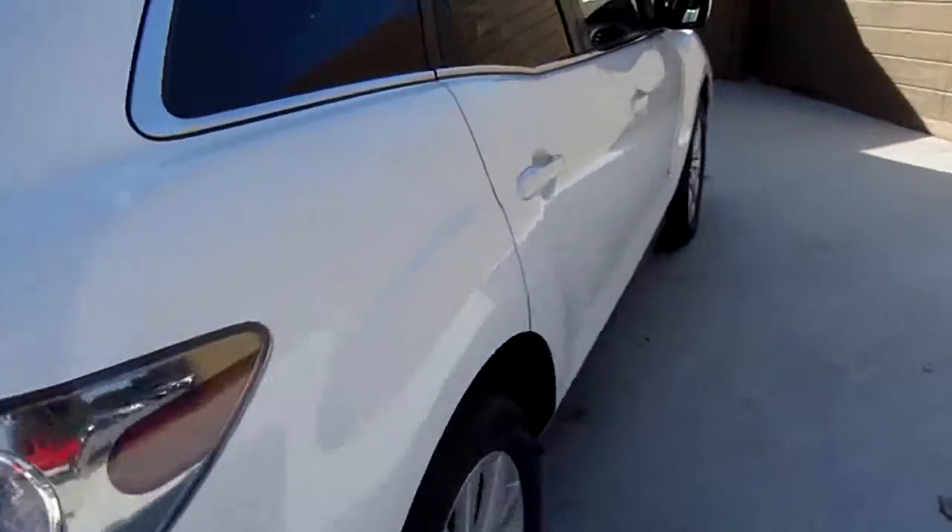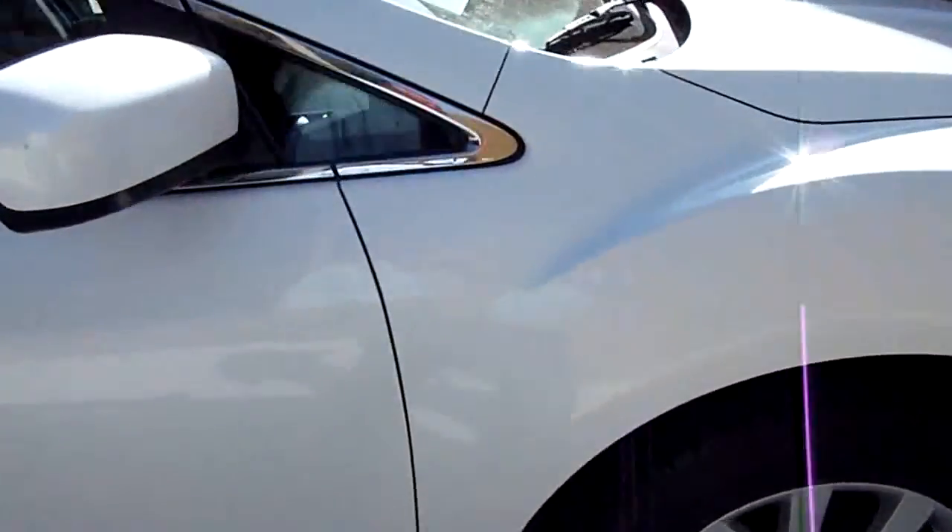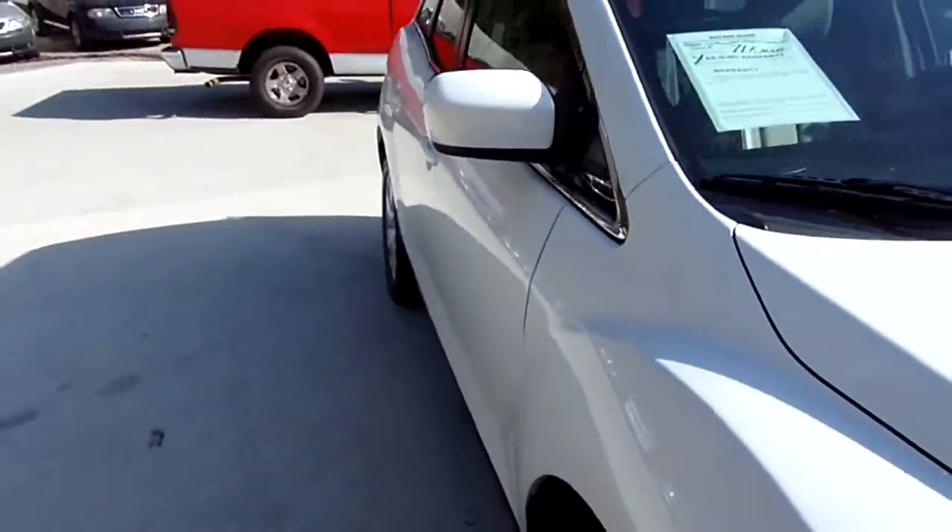Now there might be a dent or a ding, a scratch or a scrape. These things are used vehicles, you know. Let's go down inside and take a look at it though.